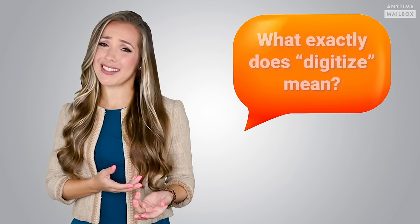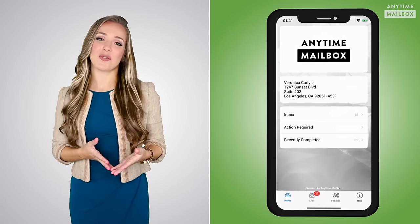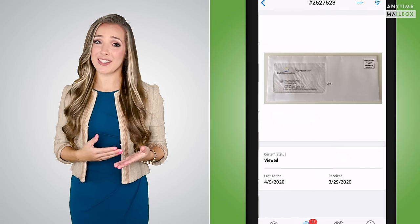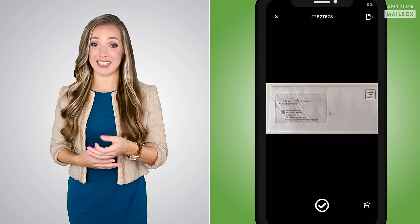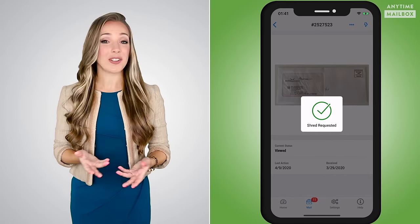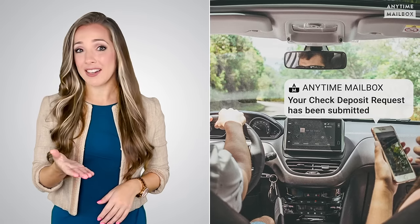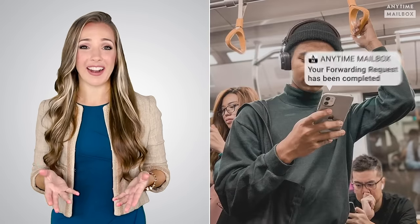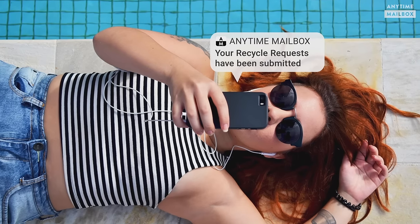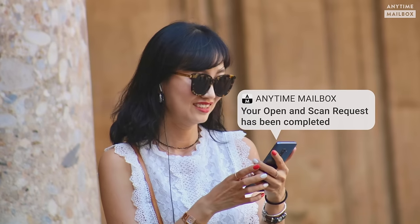What is Anytime Mailbox Virtual Mailbox? And what exactly does digitize mean? Anytime Mailbox provides the software and the app so your physical postal mail can be uploaded to the cloud and can be managed by you, using your phone or laptop from anywhere, anytime. No need to go to the mailbox at your house or apartment anymore, because now you can review all your postal mail right from your phone or laptop and take specific immediate action on it.